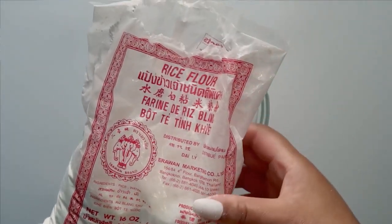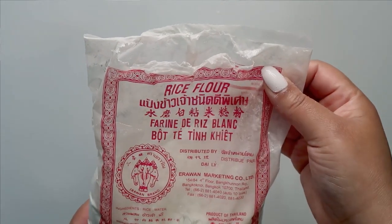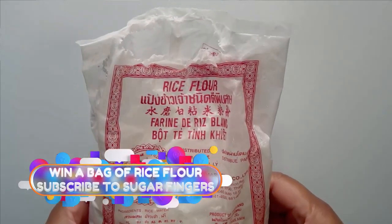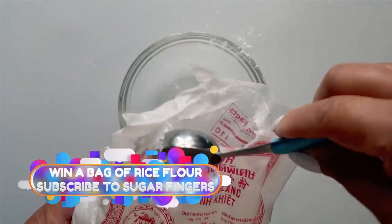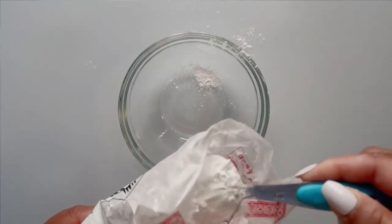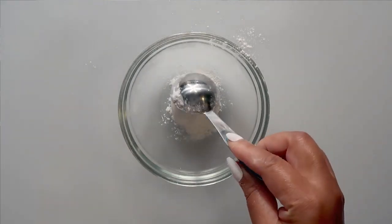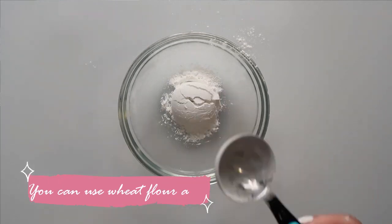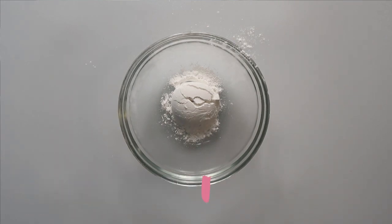Rice flour has ceramide in it, which is great for boosting collagen and making your skin glow. The fine particles of ground rice help scrub dead skin cells. Rice flour contains allantoin, para-aminobenzoic acid, and ferulic acid. Allantoin helps soothe skin and promotes regeneration and repair of skin cells, without being harsh on the skin. Rice flour can also be used to get rid of acne and absorb excess oil. We're using one tablespoon of rice flour.